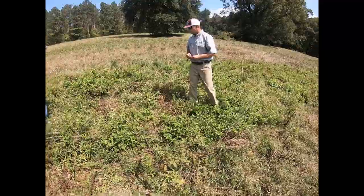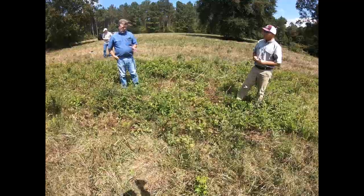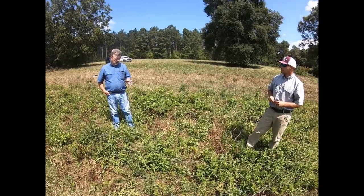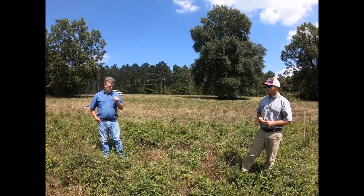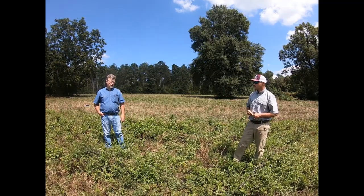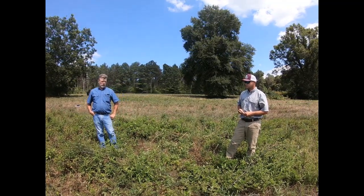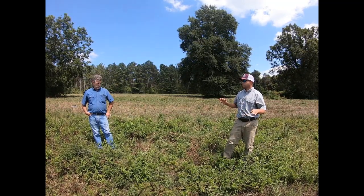We did this right at the end of June, first week of July, using GrazonNext with a surfactant — I think that was a quart per acre. That was after I had gone in and bush hogged it just a week or so before, because we knew the weeds were too tall and would drag the nozzles on the sprayer, so coverage wouldn't be decent. I just ran in here and bush hogged it, then we turned around and sprayed it. We used a boom sprayer.